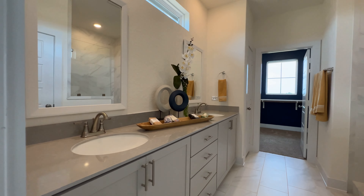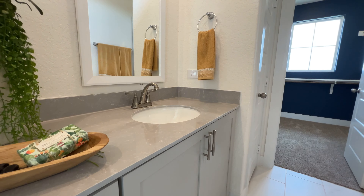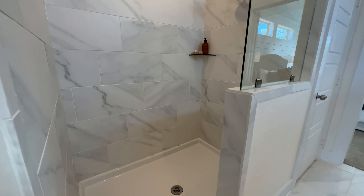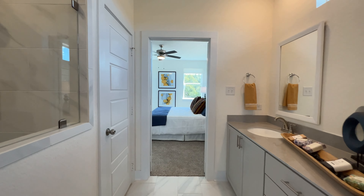Really nice dual vanity — I really like the countertops that they use. And then here you have a legit walk-in shower with really nice tile; it's actually the same tile that you see on the floor. Light gray cabinets — it really pops with the tile. The closet itself is not a bad size and has a really nice window right in the middle, so it gives it a lot of natural light.